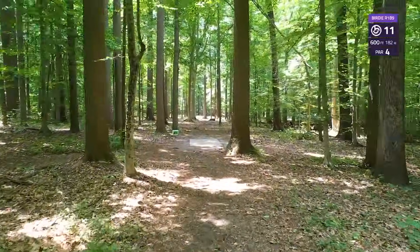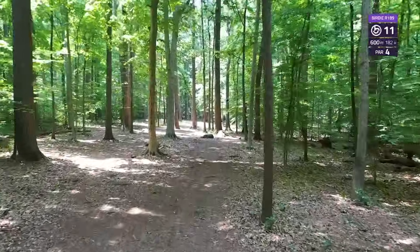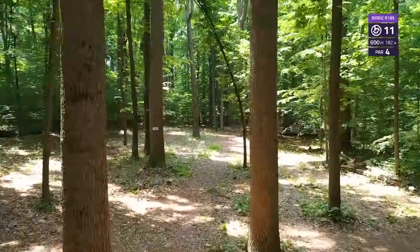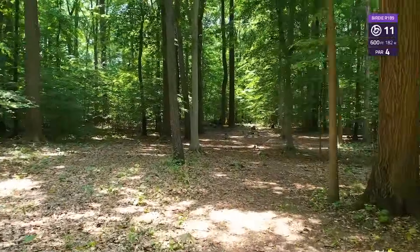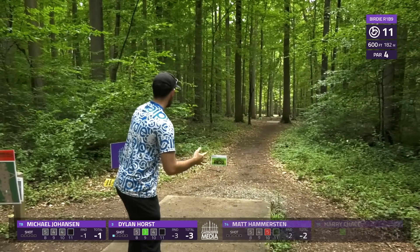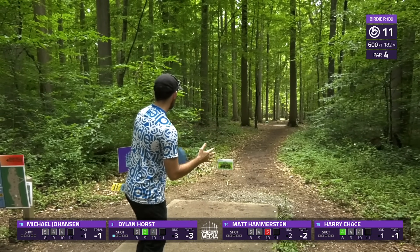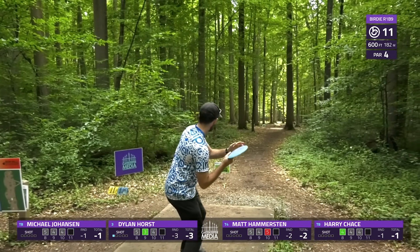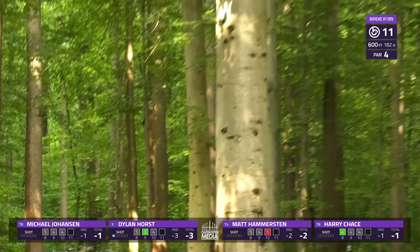Hole 11, 600-foot par 4. As you can see, very tight — you want to beat this gap right here to give yourself any play. Not really much more to say than that; if you're off your line in either direction, you could be scrambling. There is a landing zone to the left a little bit, so you can fade out after you get past those trees.